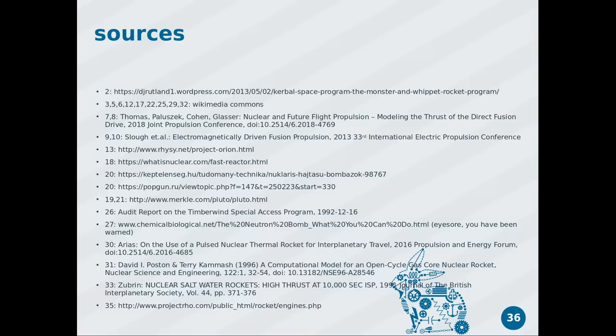Here are my sources — this will all be uploaded and you can look up where I found all these pictures. Thanks to Zoe who actually drew the pulsed nuclear rocket diagram.